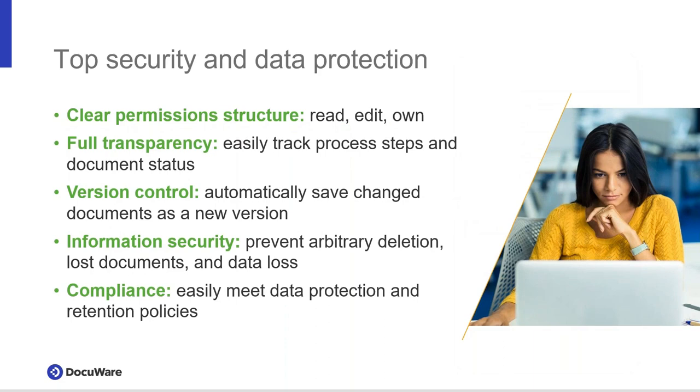On security: Docuware plays in every industry including medicine, and meets or exceeds security certification requirements by industry, including HIPAA. In Europe the comparable standard is GDPR. Docuware is configurable to meet those needs regardless of your security requirements. If you have concerns around security we will gladly provide as much information as you need.